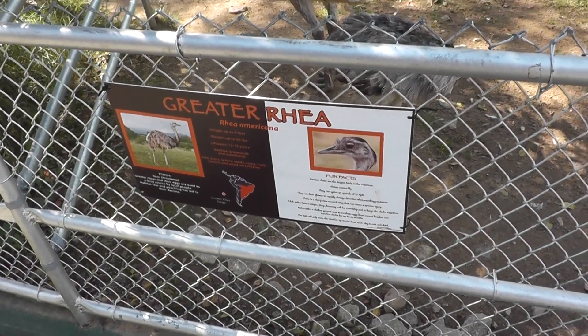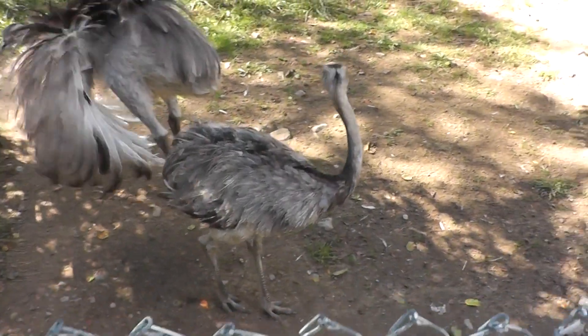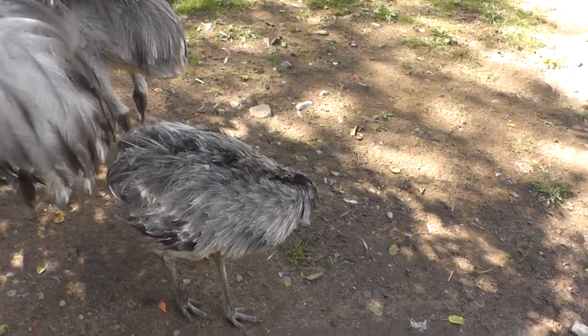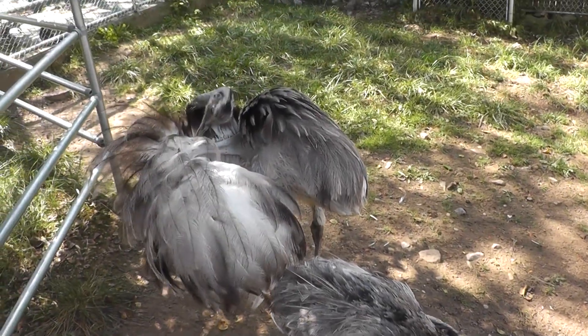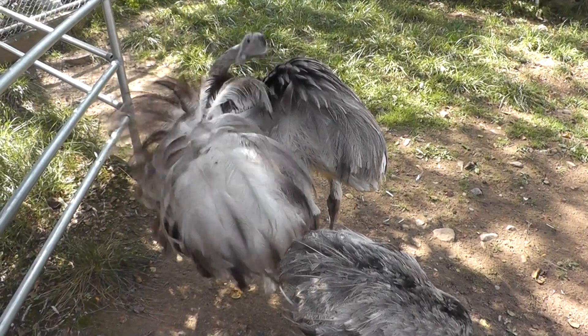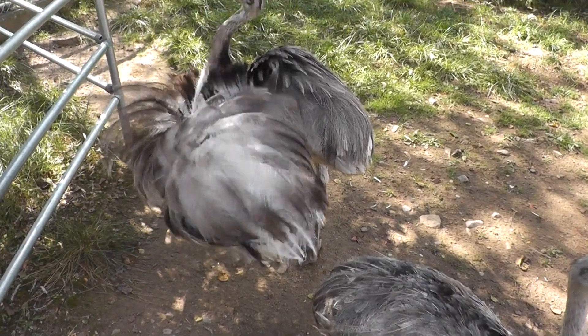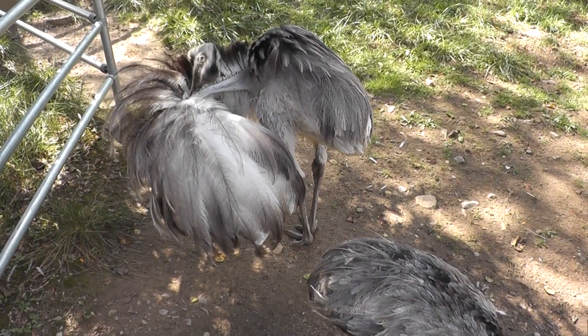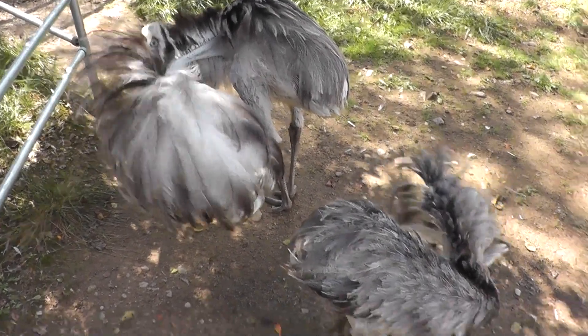Here we have the Greater Rhea at Connecticut's Beasley Zoo. Apparently the Greater Rhea is pretty big. He's over here trimming his rear end plumage, trying to dig out bugs, I think.